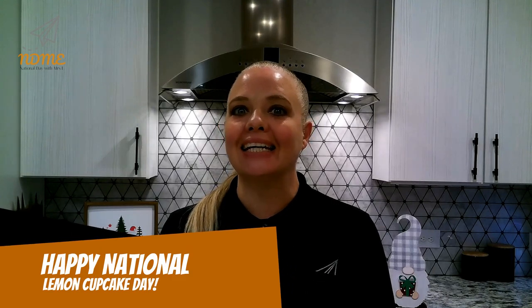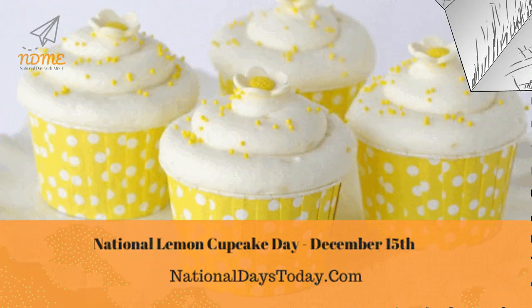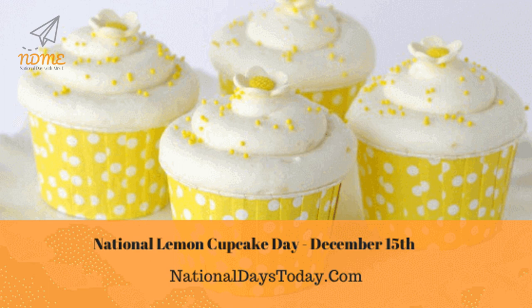It is the 349th day of the year. There are 16 days left. Happy National Lemon Cupcake Day! Observed annually on December 15th, National Lemon Cupcake Day is for those who enjoy this refreshing baked item.